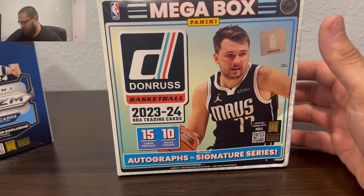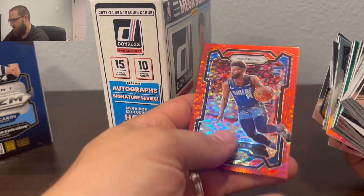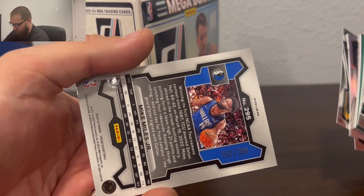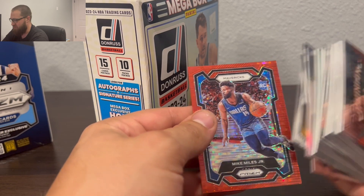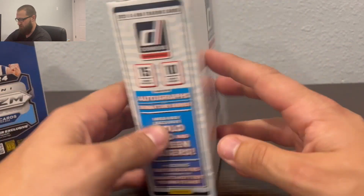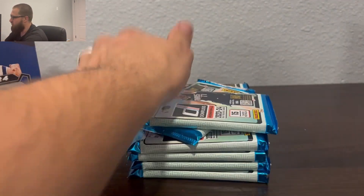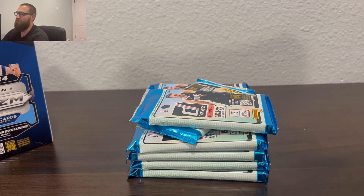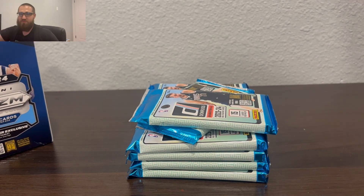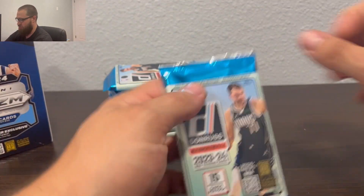We got autograph and Signature Series — hopefully we can get one. We actually pulled a numbered card out of a blaster box. It is a rookie card. I'm not sure if Mike Miles with the Mavericks ever hit the floor much. But this is what you get — hollow green lasers. This box has been sitting in my car for seven months through cold and heat, and I was thinking, watch me pull like an out-of-10 Wembanyama or an autograph that's just been sitting in there.